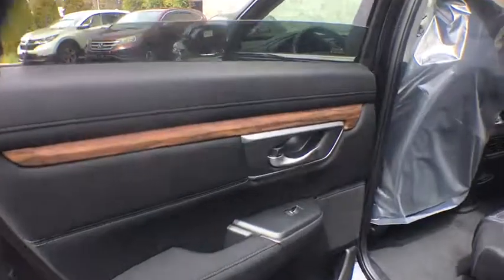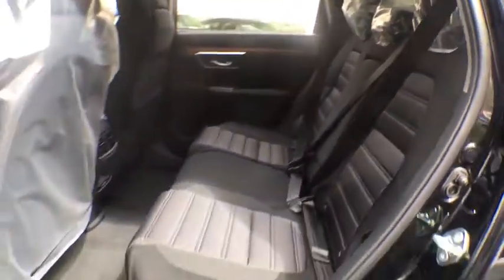Rear window defroster, power windows, overhead console, panic alarm, power moonroof, remote keyless entry, brake assist, tachometer, power driver's seat.